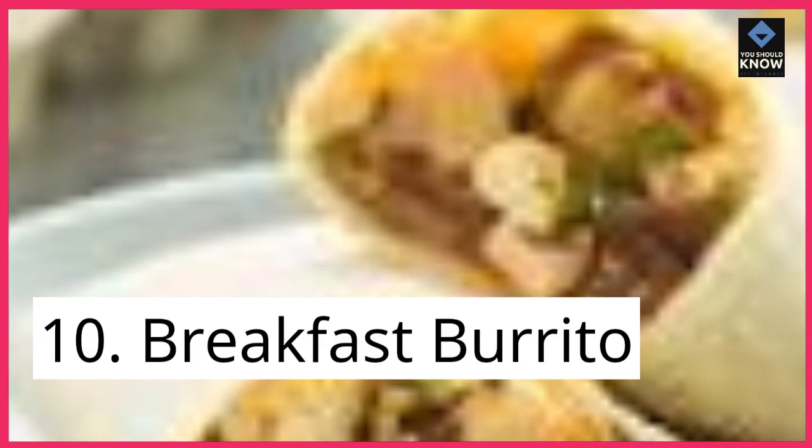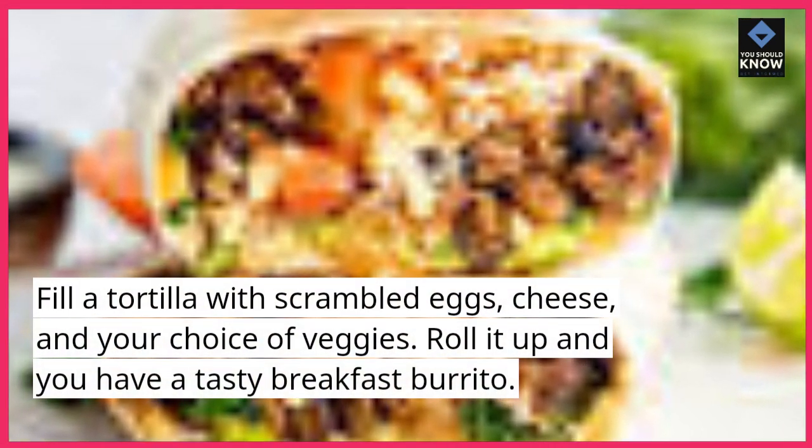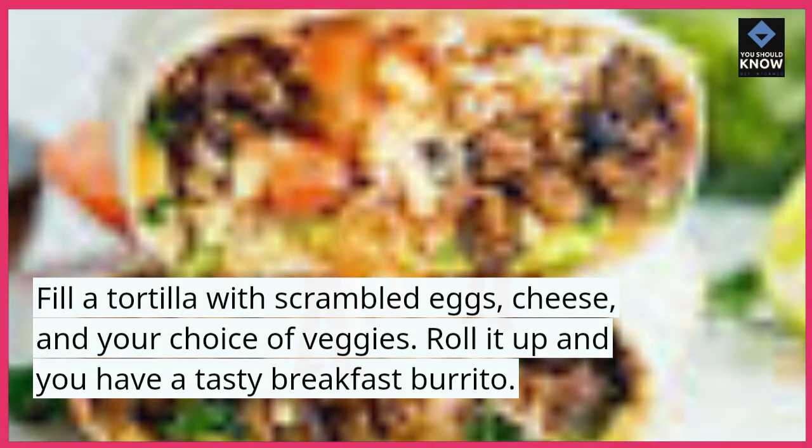10. Breakfast Burrito. Fill a tortilla with scrambled eggs, cheese, and your choice of veggies. Roll it up and you have a tasty breakfast burrito.